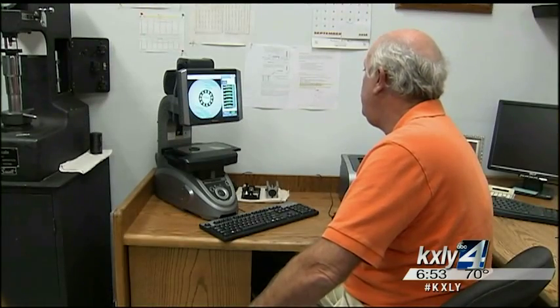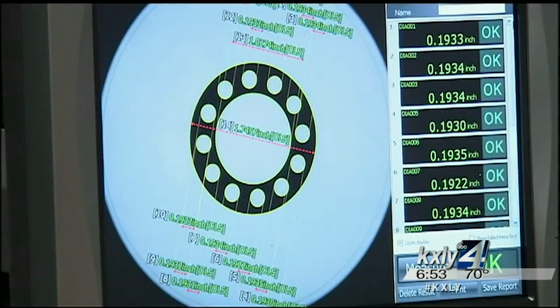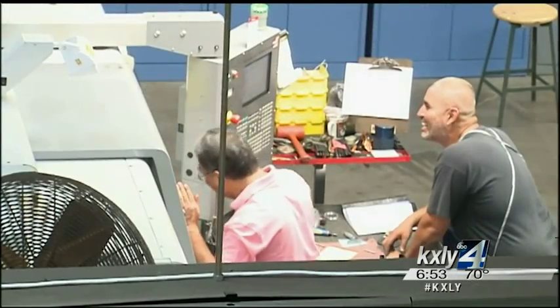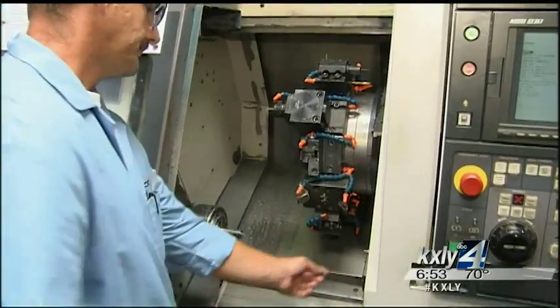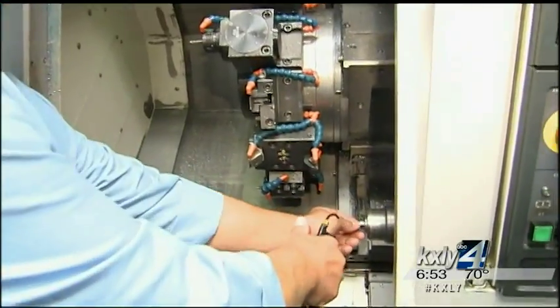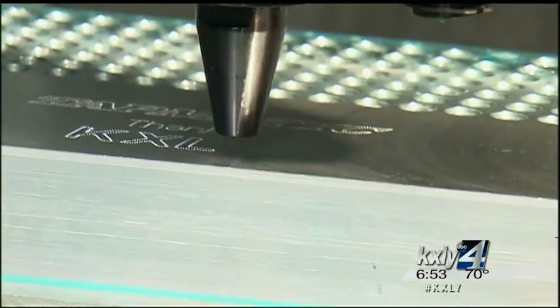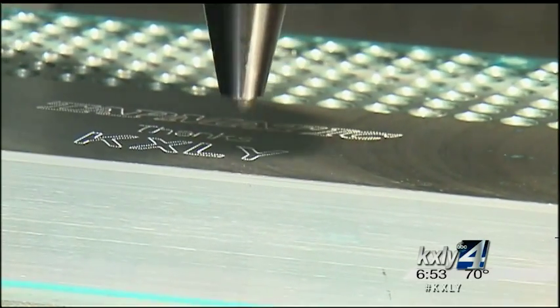Right now, 48% of Tapmatic's products are exported, and the company plans to continue developing its business overseas and here in the U.S. We continue to innovate and we're always coming out with new products, just like they've been doing for more than 60 years. For Made in the Northwest, I'm Derek Dice, KXOI 4 News.